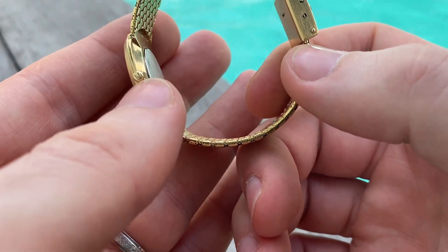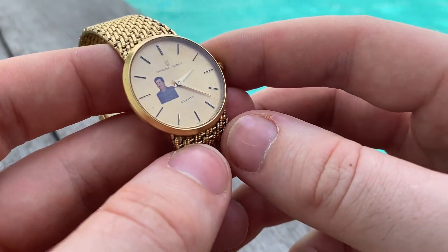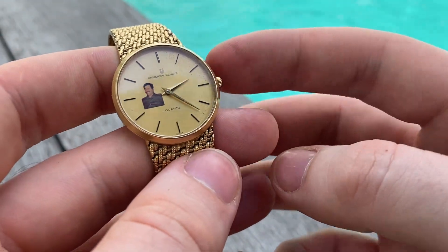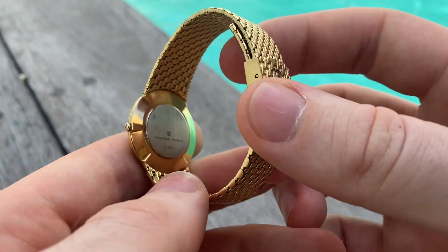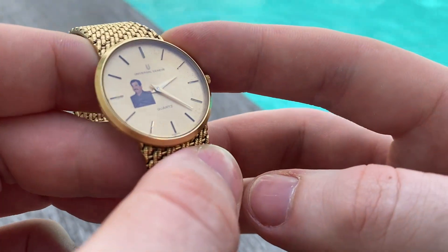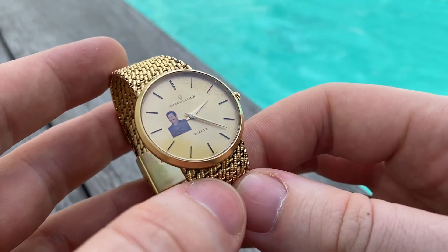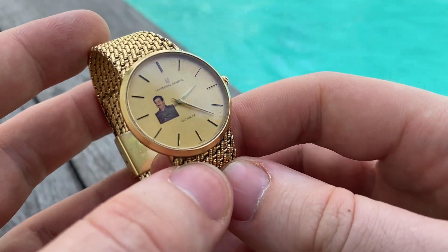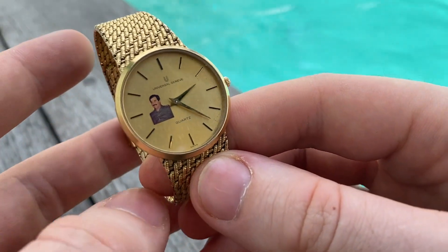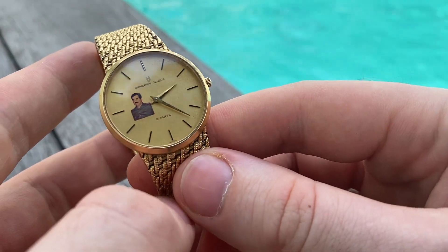As you can see, it has the original crown and original mineral crystal. However, the movement has been replaced — it now has a Ronda movement, which is Swiss. It fits perfectly and keeps excellent time. It's not the original Universal Genève movement anymore, which is probably also a good thing in a way, because it's very easy to find batteries for it. If this one dies, you can just swap in another movement, so very cheap maintenance.